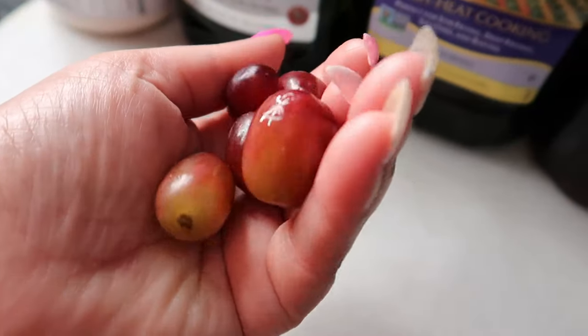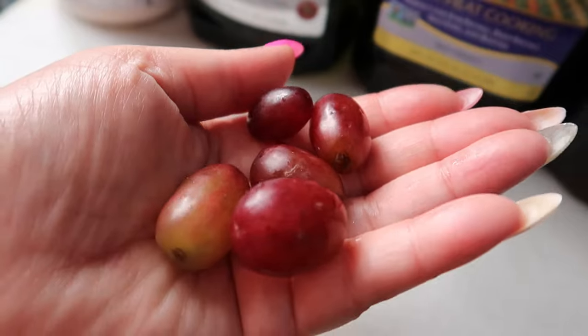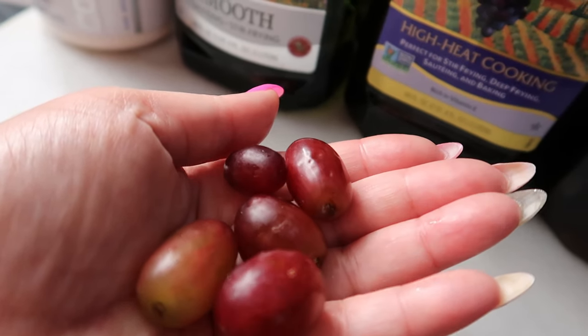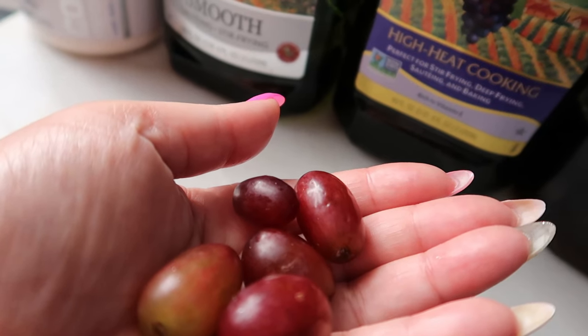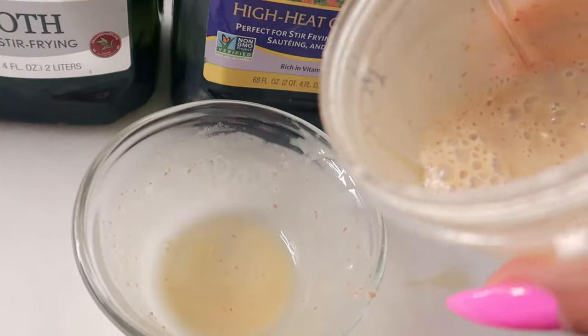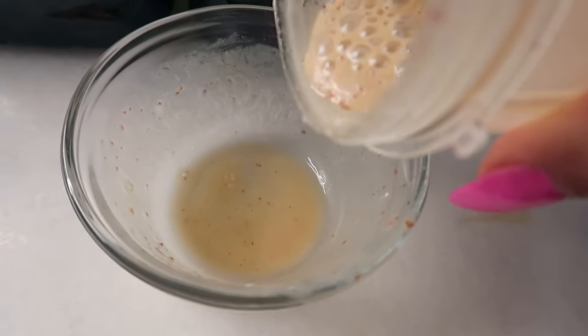Let me tell you exactly what's in this mask. This mask contains red grapes — red grapes contain a chemical called resveratrol, a powerful antioxidant that helps boost the production of collagen. Combined with moisturizing olive oil and grapeseed oil, this mask will leave your skin feeling smooth yet firm.